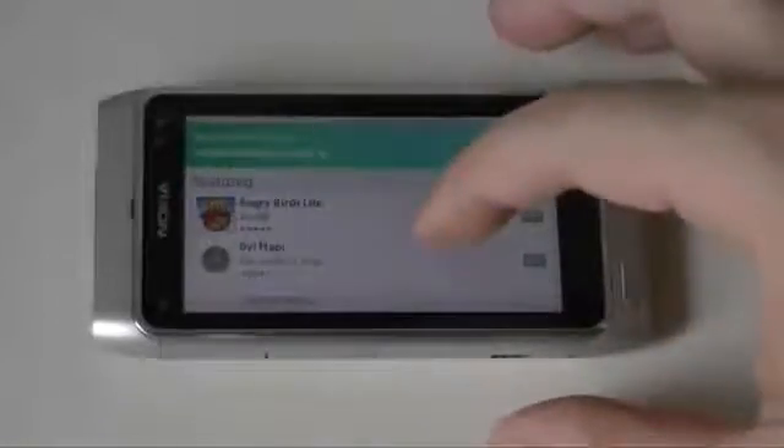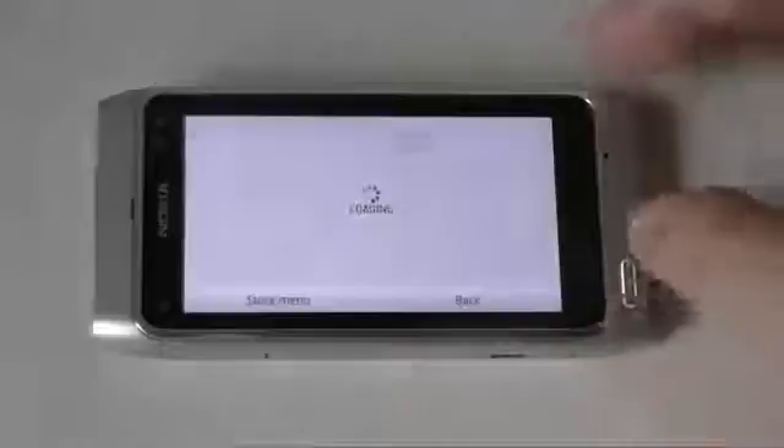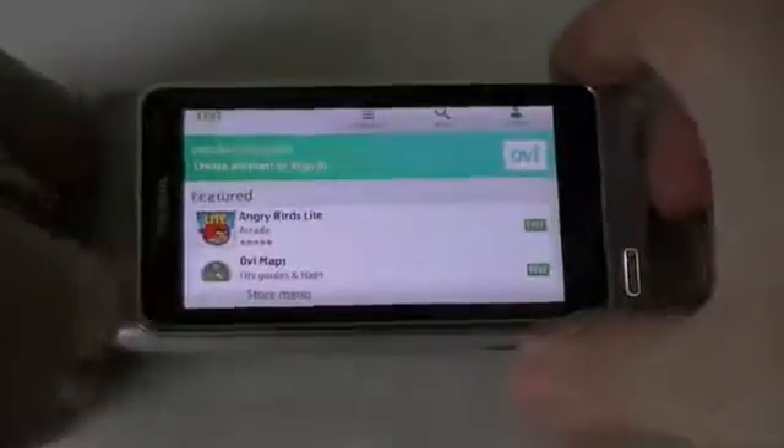Hey guys, this is Adam Lane with POCnow.com and a new version of Angry Birds has just shown up for the Nokia N8. It's Angry Birds Rio. Let's check it out.